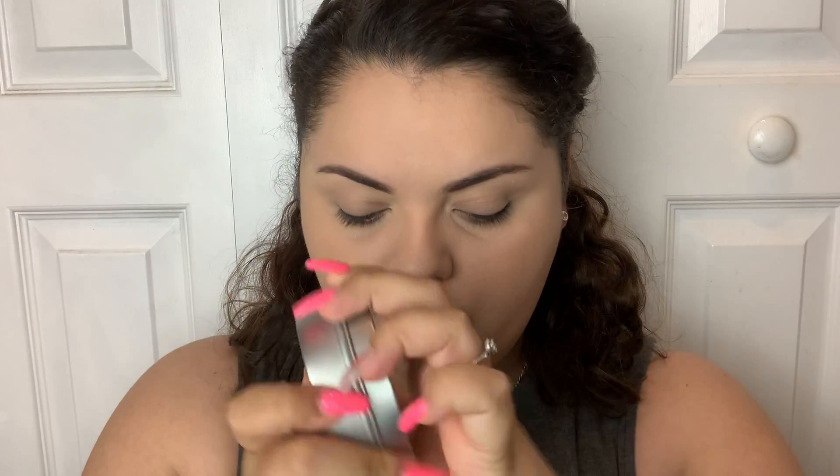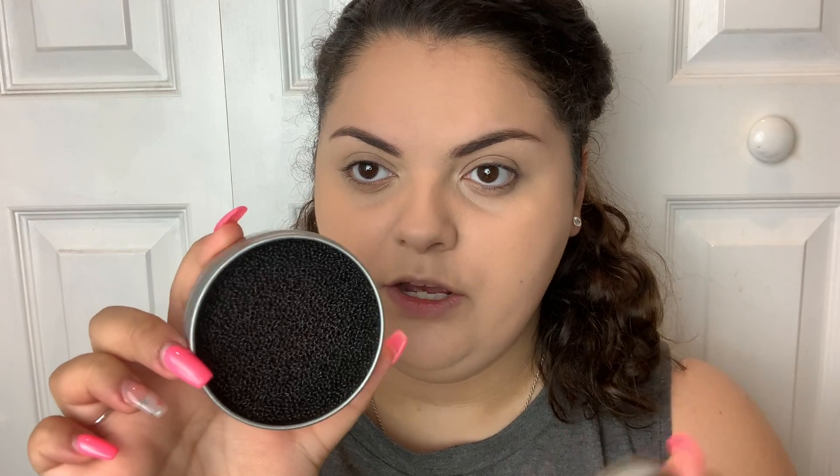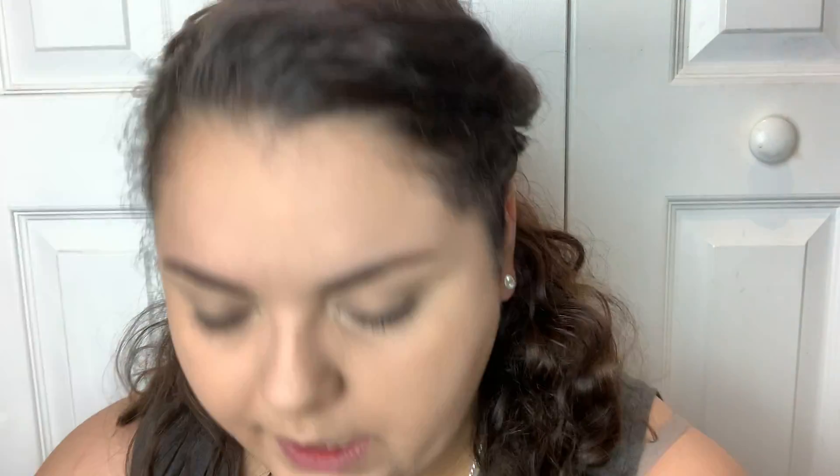The last product, which I'm pretty excited about because I was actually going to buy one — though not this brand — since they also sell similar ones at the Dollar Tree. This is from the brand Lavish and it is a color switch for your eyeshadows. It has a little sponge inside. You rub your eyeshadow brush on it and you're able to apply a different color without switching brushes, which is pretty useful if you don't have a lot of brushes or if you're a makeup artist.